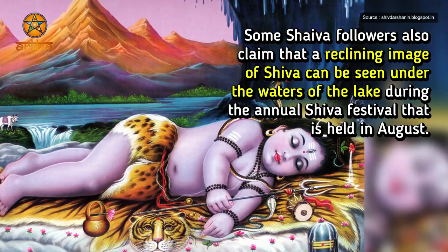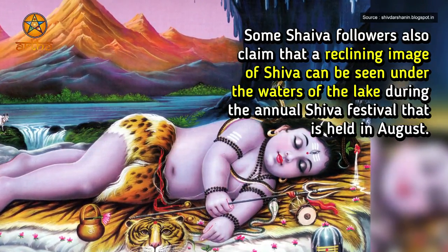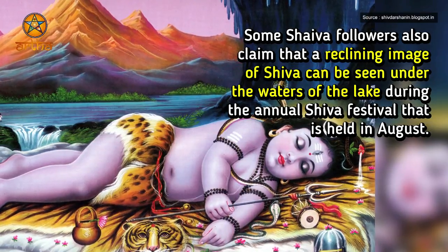Some Shaiv followers also claim that a reclining image of Shiva can be seen under the waters of the lake during the annual Shiva festival that is held in August.